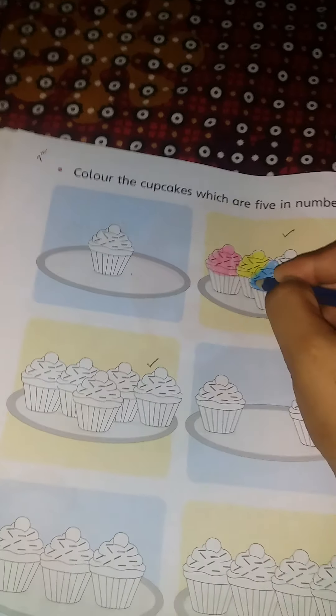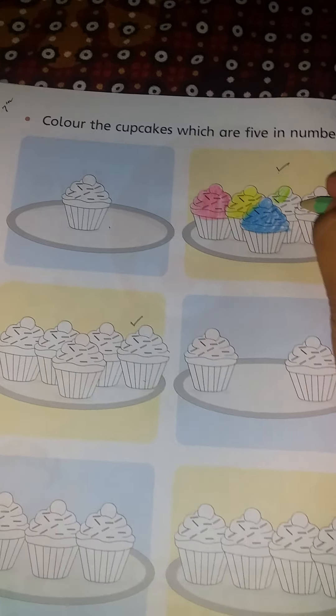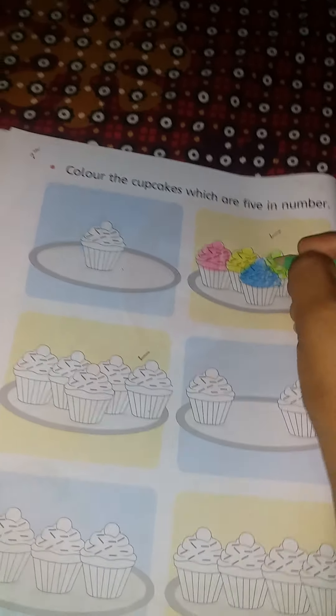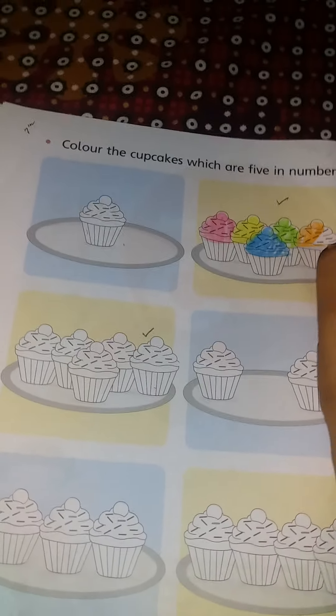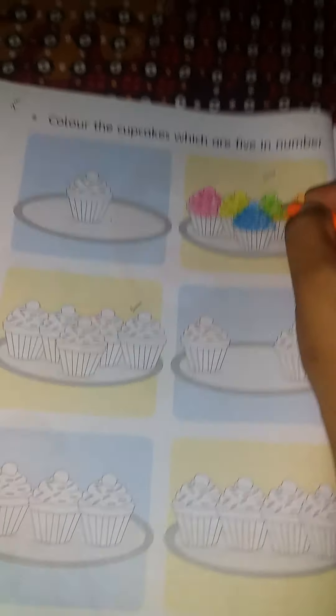Take out your favorite color and make the cupcake beautiful with me. I have orange color. I have to use orange color.